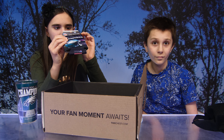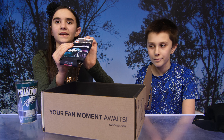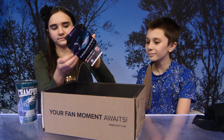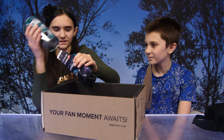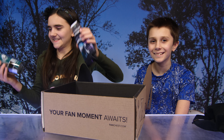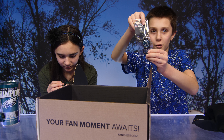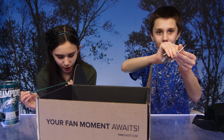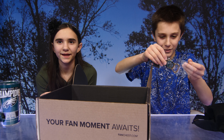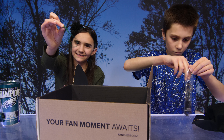What do we have next? A can cooler — very nice. As everybody can tell, this is actually the Super Bowl themed Eagles box. It's really cool stuff. We also got a Super Bowl bottle opener — cool, let me take it out and try it closer.